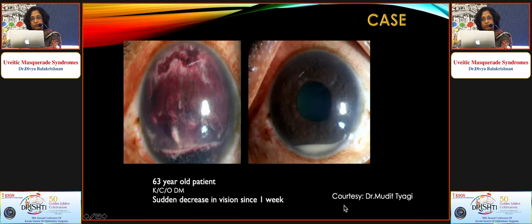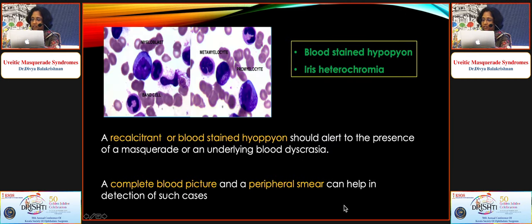An elderly patient presented with sudden decrease in vision: the right eye had a hemorrhagic blood-stained hypopyon and the left eye had a hypopyon. Because of this dramatic presentation with no history of trauma, suspicion of something beyond arose. AC tap was performed and sent for micro and pathology — the sample showed myeloblasts. The blood-stained hypopyon and mild heterochromia made us think beyond the obvious presentation.